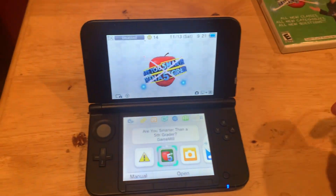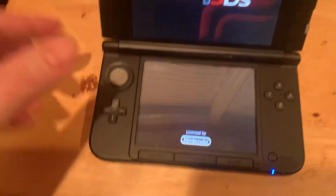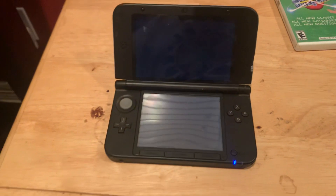Okay, everybody, we're going to do the next segment of our November specials with Are You Smarter Than a 5th Grader for the Nintendo 3DS. Let's see how we do.